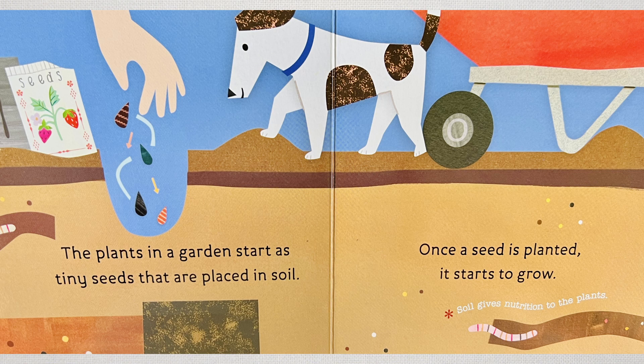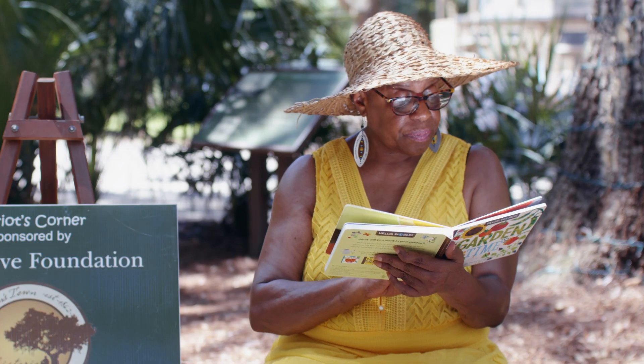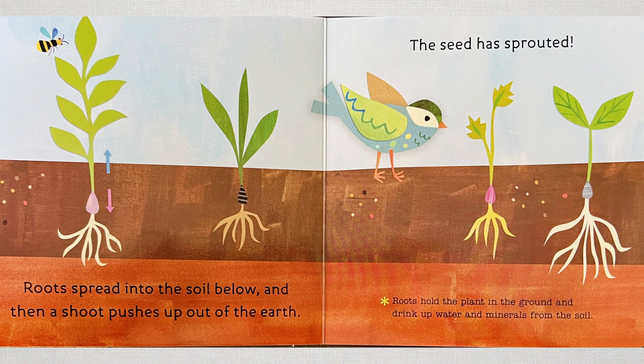The plants in a garden start as tiny seeds that are placed in soil. Once a seed is planted, it starts to grow. Soil helps nurture the plants. Roots spread into the soil below, and then a sprout pushes out of the earth. Roots hold the plant in the ground and drink up water and minerals from the soil.